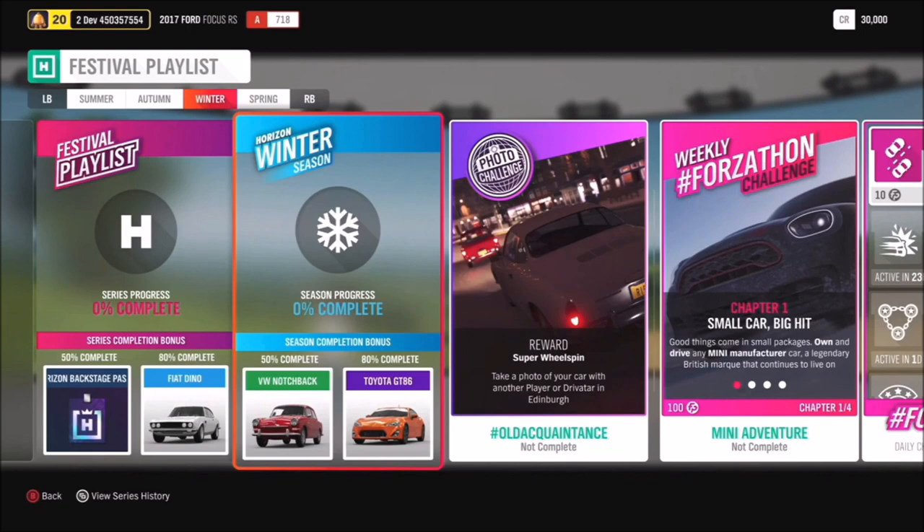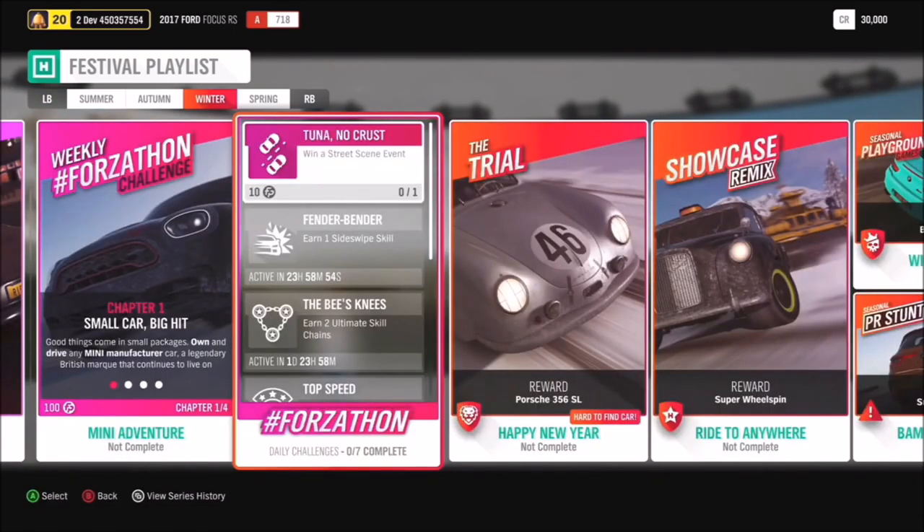Moving on to Winter, at 50% you could get the Volkswagen Notchback and at 80% the Toyota GT86. For the photo challenge it's hashtag Old Acquaintance - take a photo of your car with another player or driver in Edinburgh. Make sure you put these with the hashtag on social media. There's also a chance to get the Porsche 356 in the Happy New Year Trial.